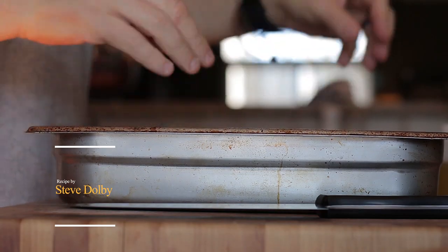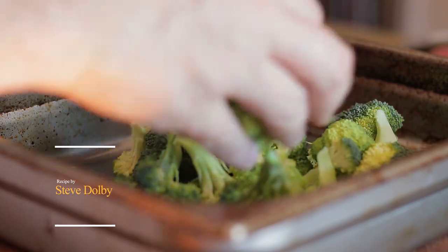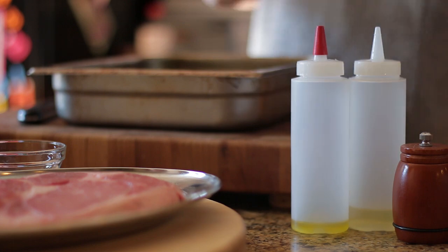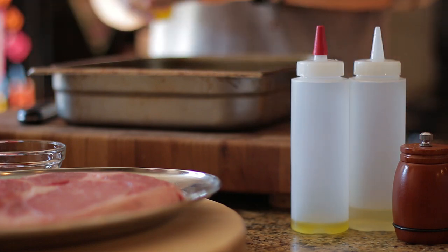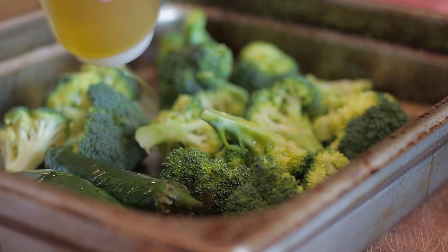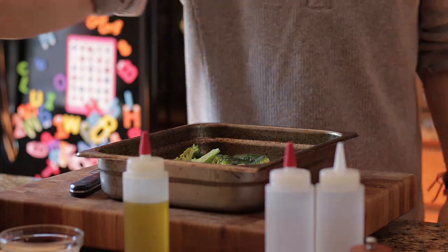First, add the broccoli into a roasting tray, followed by jalapeños, olive oil, and salt and pepper.